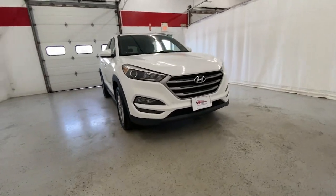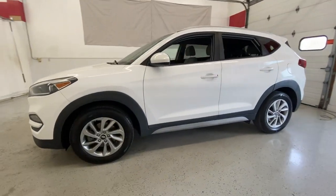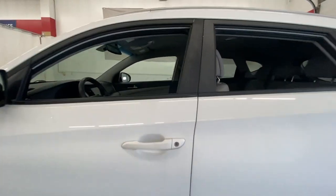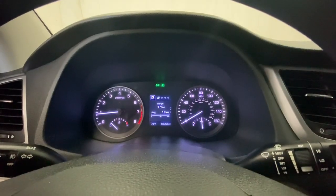Get a feel for the 2018 Hyundai Tucson. With less than 70,000 miles on the odometer, this vehicle provides excellent value. Give yourself the quality and comfort you deserve with this refined Hyundai Tucson.